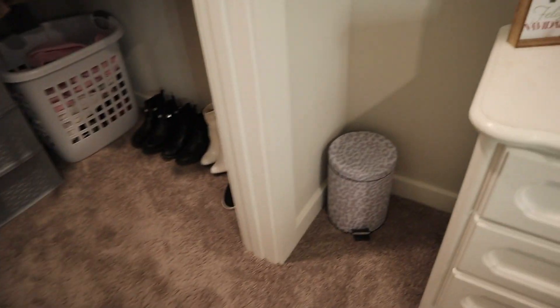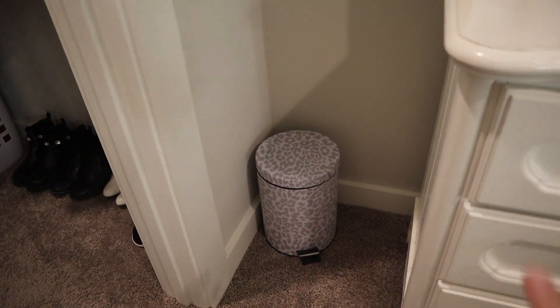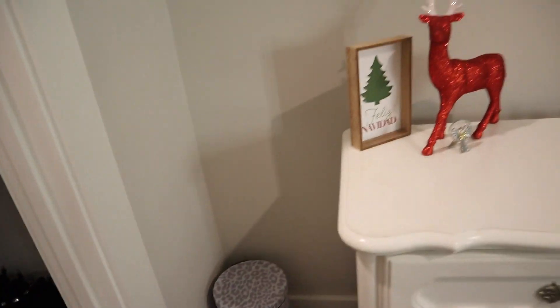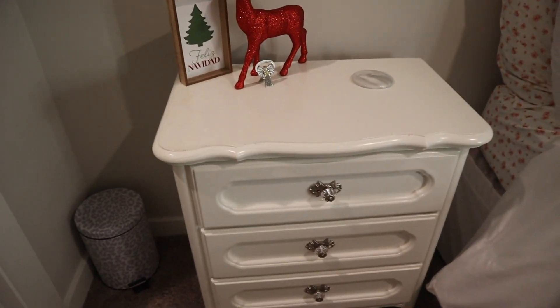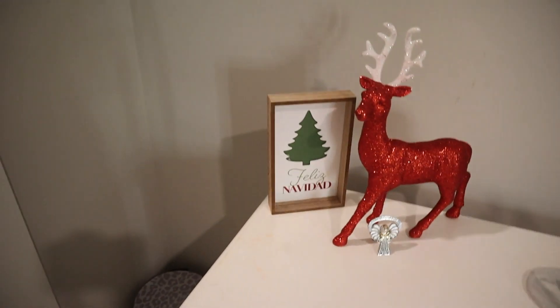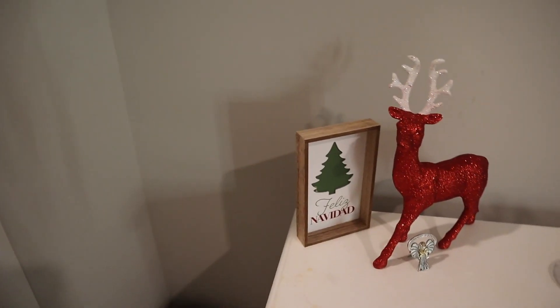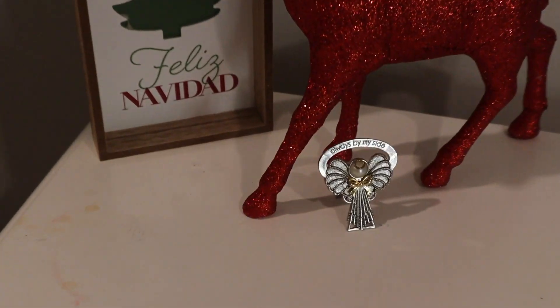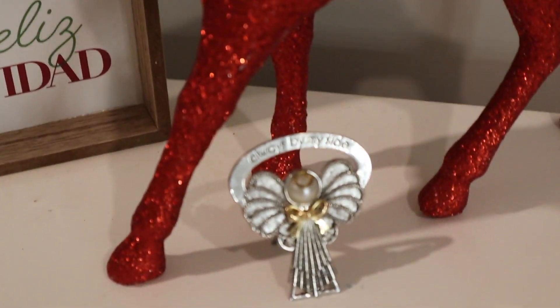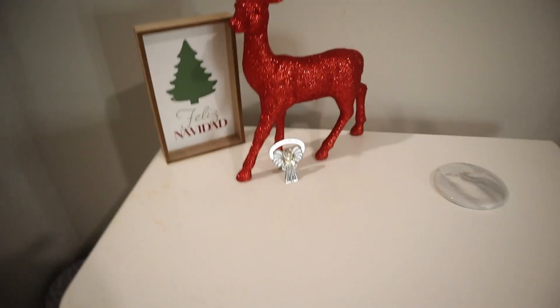Then if you come to the right, I just have my cute trash can from Marshall's — love their trash cans, you step on it so you don't have to open it yourself. Then if you come this way, I have my bedside table. I just have a coaster, this cute reindeer, and this 'Fleece Navidad' picture from Marshall's or TJ Maxx. And then I have this cute angel that says 'Always by my side,' which I love — it's just really cute.